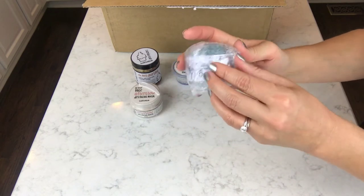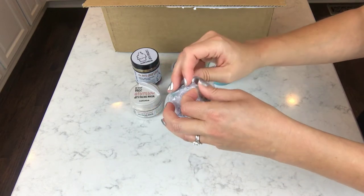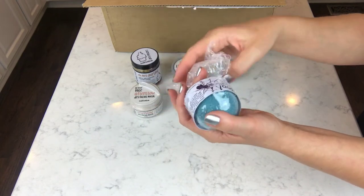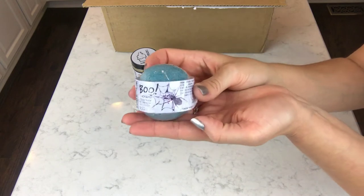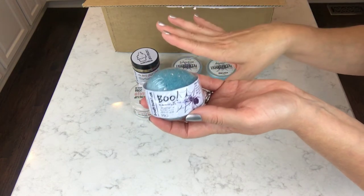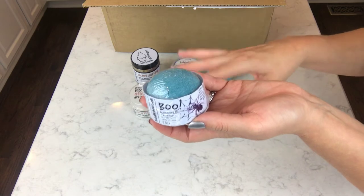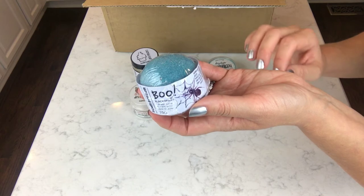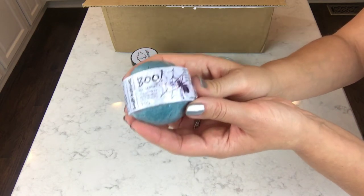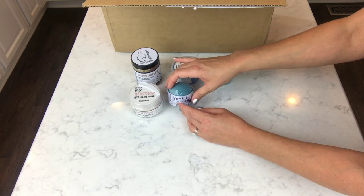This is a bath bomb I've been waiting for her to restock because I wanted it last time and she didn't have any more. It's called 'Boo' — I've seen it demoed and she has the demo on her site. I wasn't able to get it in time for Halloween, but I still have a plethora of Halloween bath bombs that I'll use throughout November and probably even December. This one is scented in blackberry, and I think I got two of these.